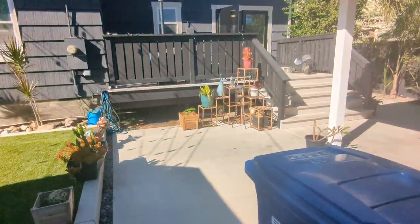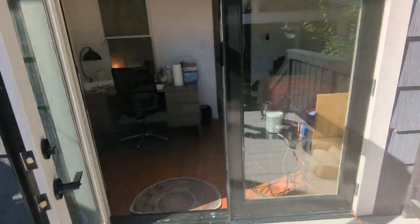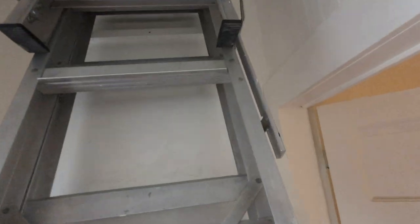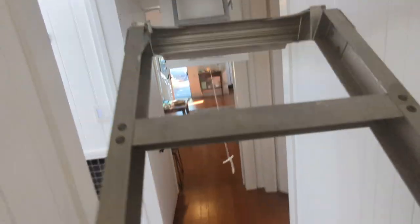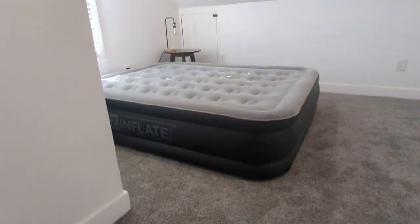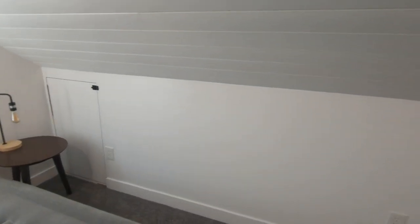Let me take you into the kind of bonus space up in the attic. This would be like the fourth bedroom. Unfortunately it's only accessible through this ladder. But it's a cool little space — there's tons of storage here. Storage in there, and that door has storage all throughout this back wall.